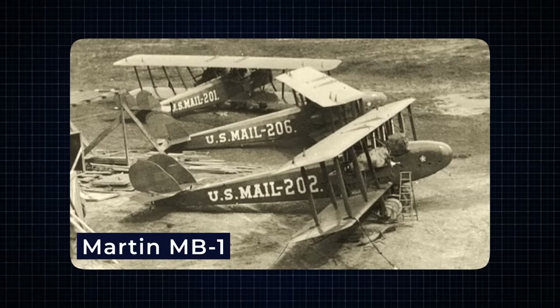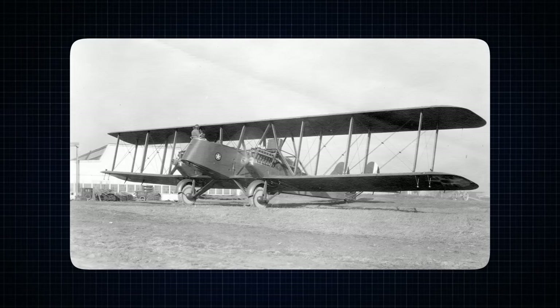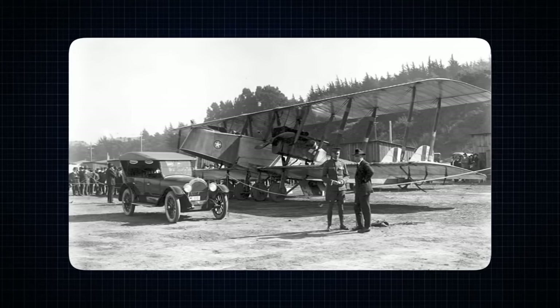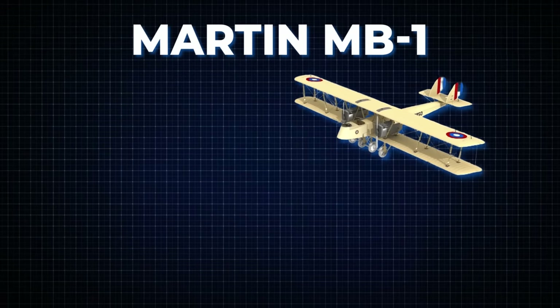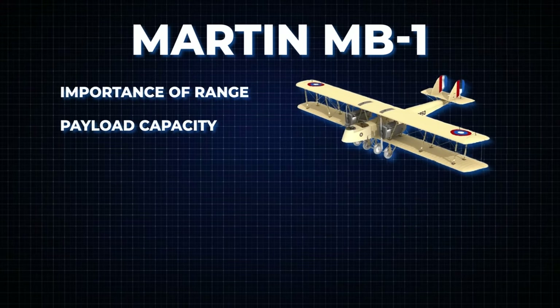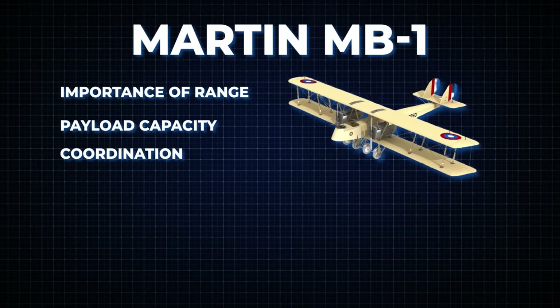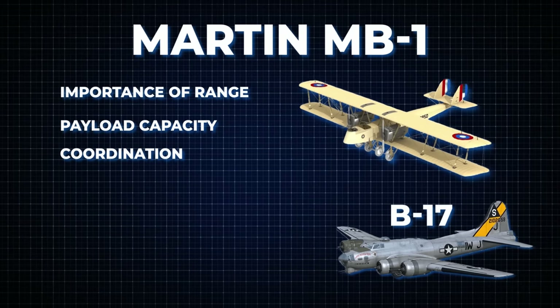The Martin MB-1, despite its early simplicity, laid the groundwork for the development of strategic bombing doctrine, demonstrating the potential of aircraft as formidable military assets. The experiences gained from these early missions — such as the importance of range, payload capacity, and coordination — influenced the design and deployment of later bombers like the B-17 and B-29.